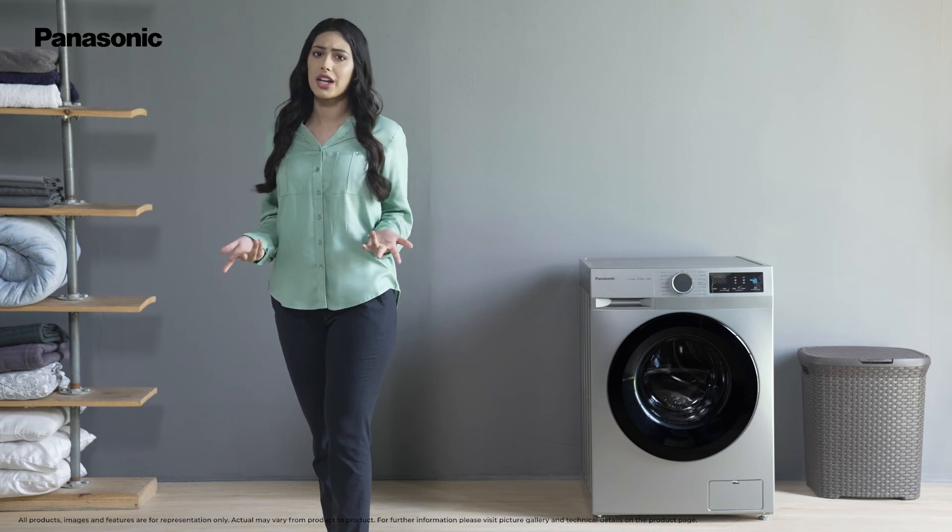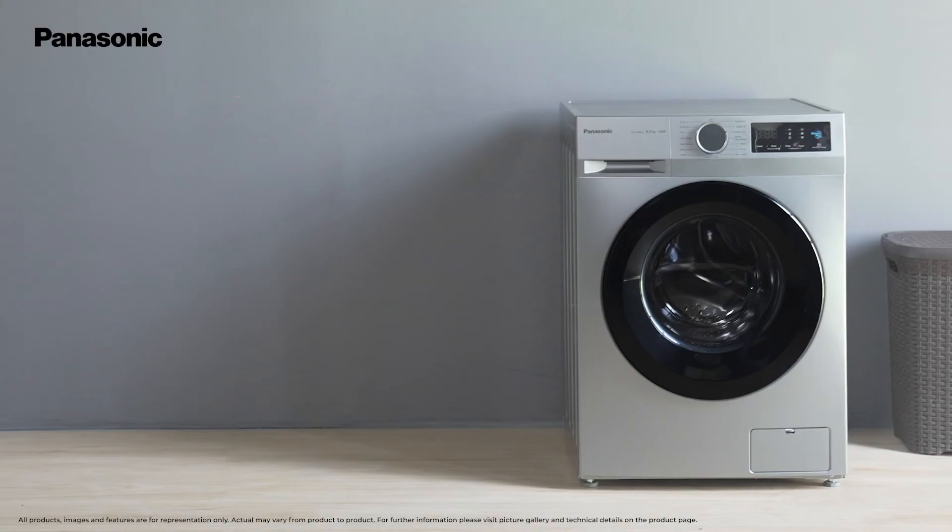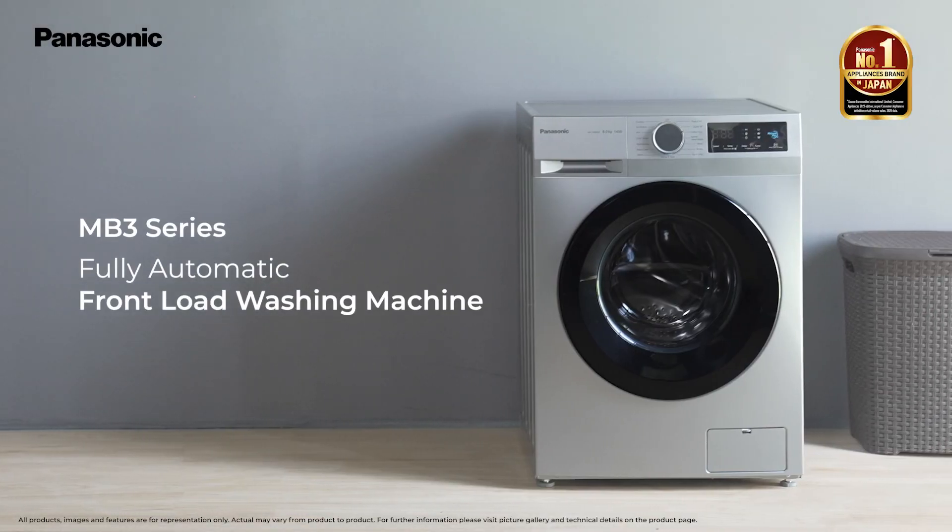So bring home the comfort of hygienic clean washing with the MB3 series of fully automatic front load washing machines from Panasonic.